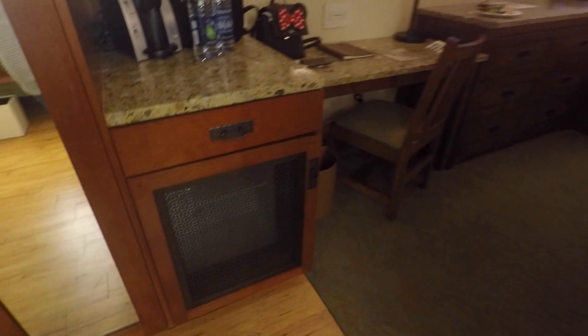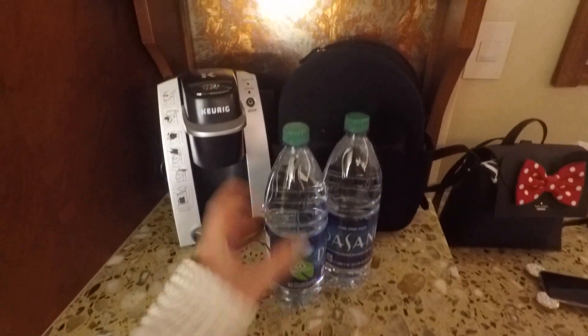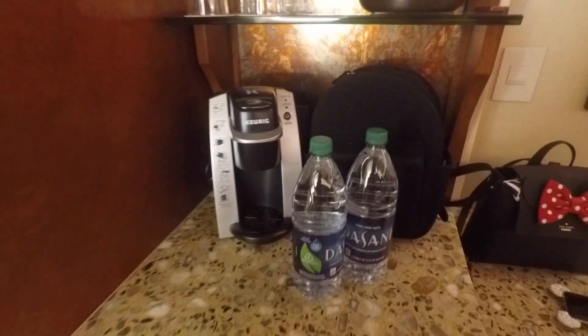And then this here is the safe. Wow, this is so fancy. Oh wait, it's not — it's a fridge. That is really fancy. Got a Keurig, two bottles of water without a sign that says they cost $80 each. That's great.